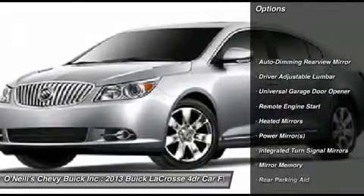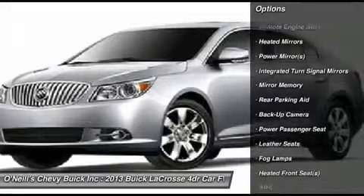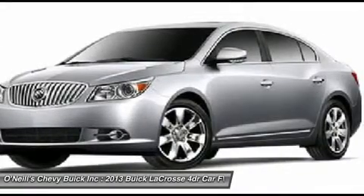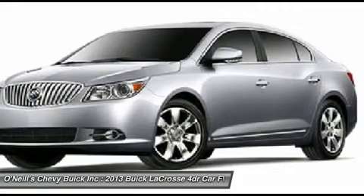The Buick LaCrosse envelops you in luxury. Available premium leather-appointed seating, ice-blue ambient lighting, and the soft-touch instrument panel surround you to make your ride more comfortable and enjoyable.